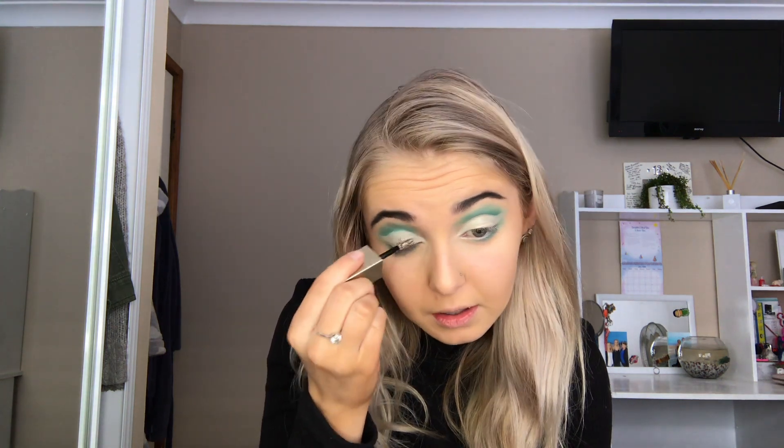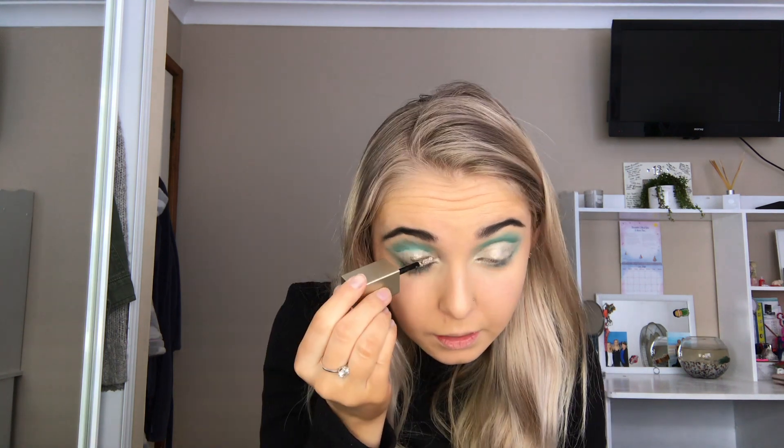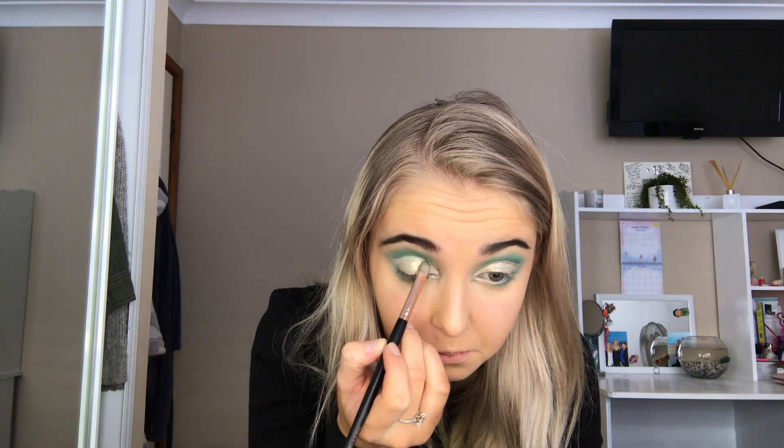Next, I'm going to be using the Stila Glitter and Glow Liquid Eyeshadow in Smoky Storm, which is this one right here. It is a beautiful gold coloured glitter that I think would go really well with this look, so just popping that onto where I've created the cut crease and really packing that onto my eyelid and into the inner corner of my eyes. And next, just packing on some BYS Glitter in Gold onto my eyelid as well, just so we're hella sparkly. I love glitter so much — it is honestly my favourite thing to play with.